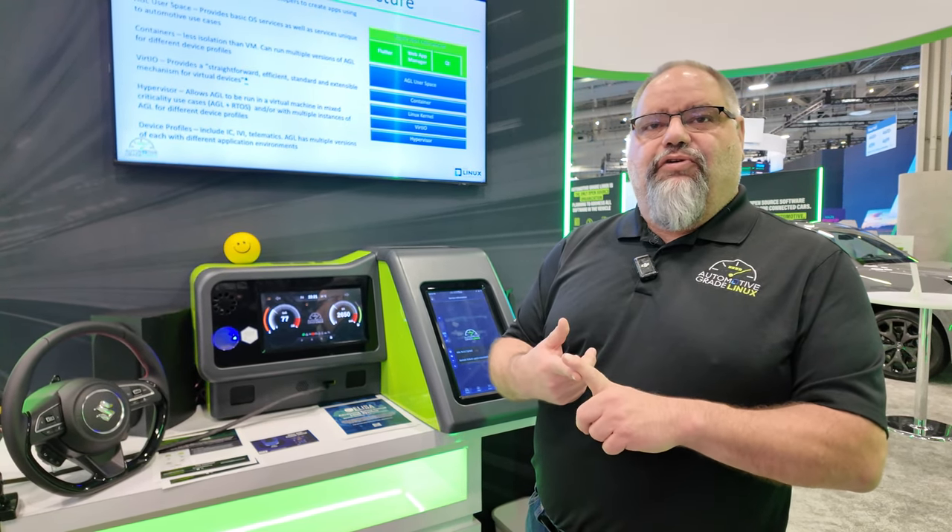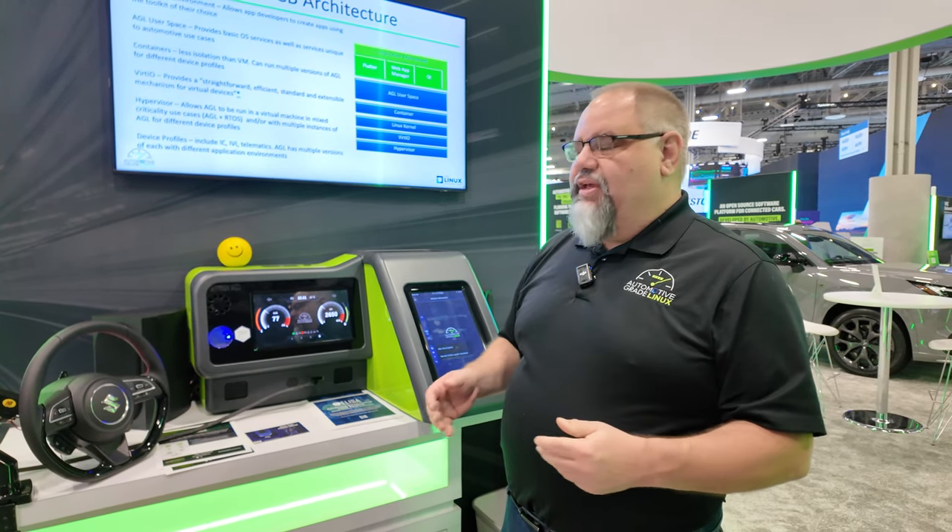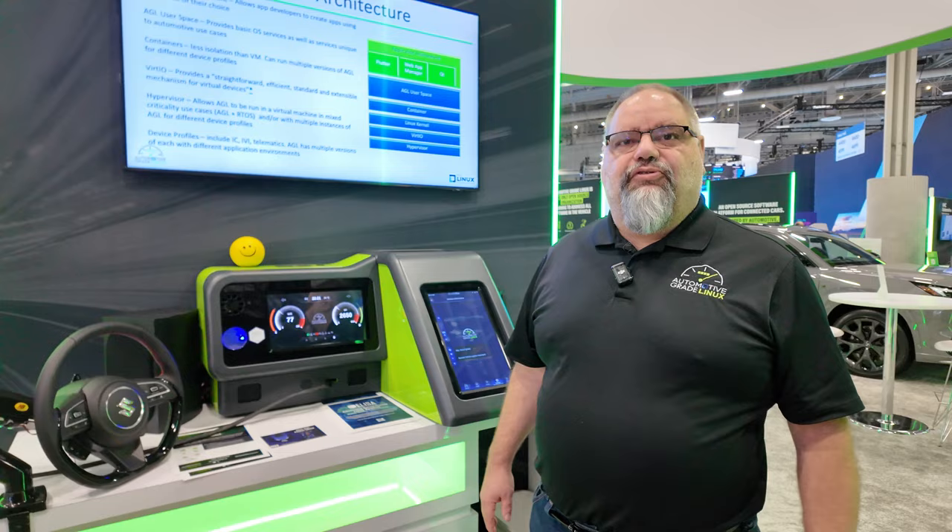There's lots of Linux in cars — for many years, for decades. AGL is a collaborative project under the Linux Foundation umbrella. We have 150 member companies, 10 automakers supporting us, all their tier-1 suppliers like Denso, Panasonic, Continental, Bosch, and then Toyota, Mazda, Mercedes-Benz, Volkswagen, SAIC — all building this completely open-source platform.